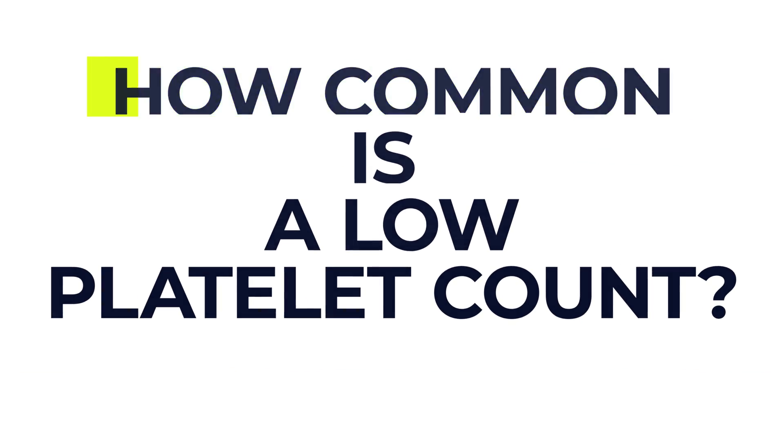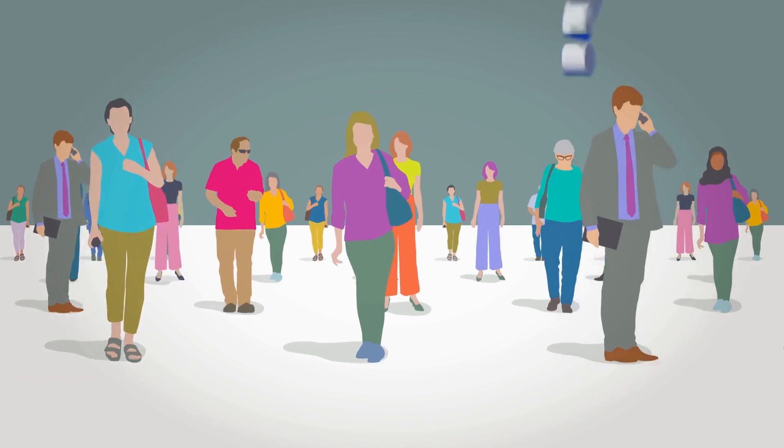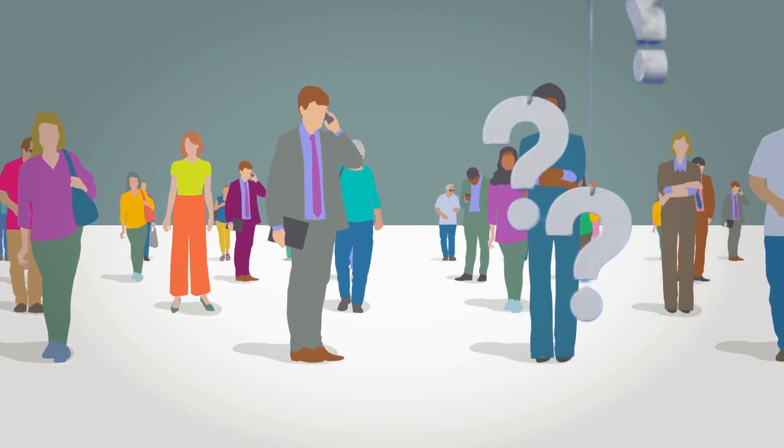So just how common is a low platelet count? Well it's normally the case that a person may have low platelets and not realize it because their symptoms are so mild. That's why healthcare providers aren't sure exactly how many people have this condition.